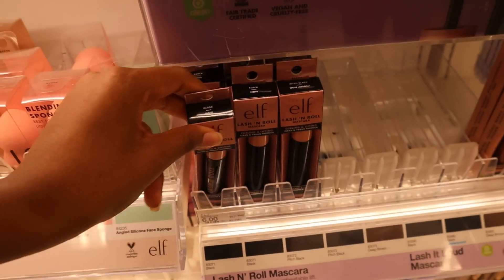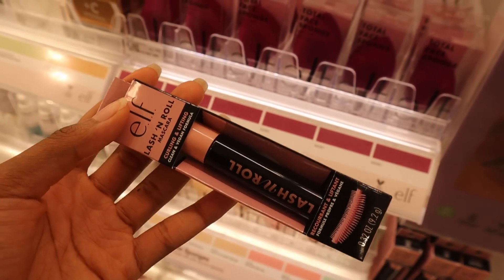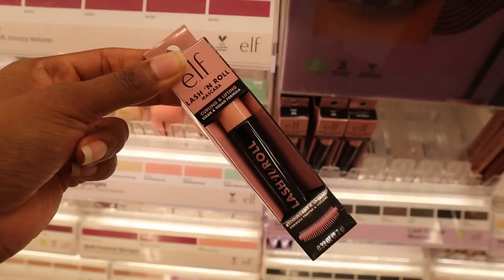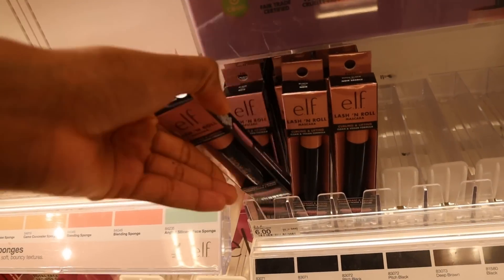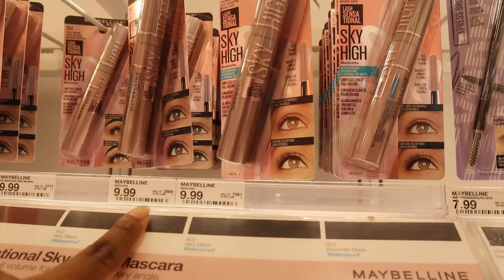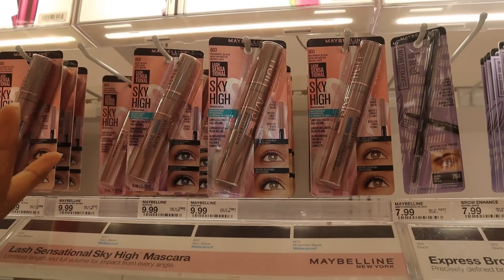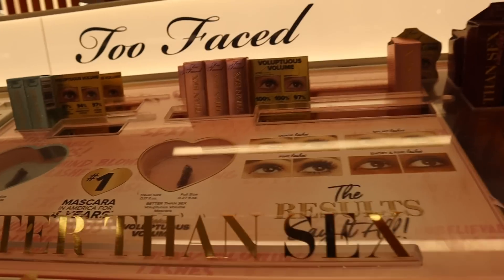I did get this ELF Lash and Roll mascara and I feel like it would be a great dupe for the Maybelline Sky High mascara. Stay tuned for a review — this is only $6 and I can't put it back. The Maybelline Sky High mascara is actually only $9.99, not as pricey as I remember. I'm gonna test out the ELF one to see if it's better since it's about three to four dollars cheaper, but if you want to try the Maybelline one I definitely recommend it.